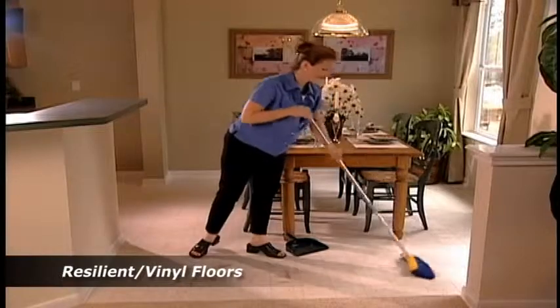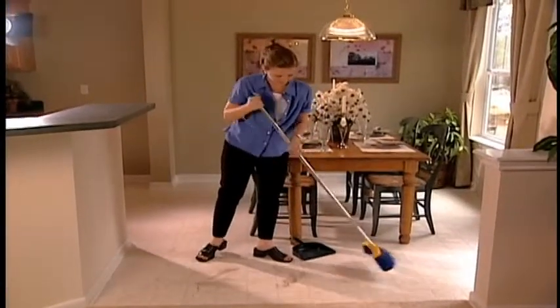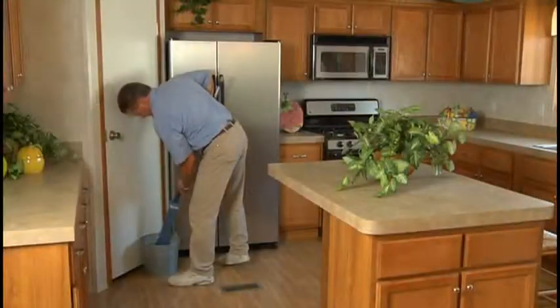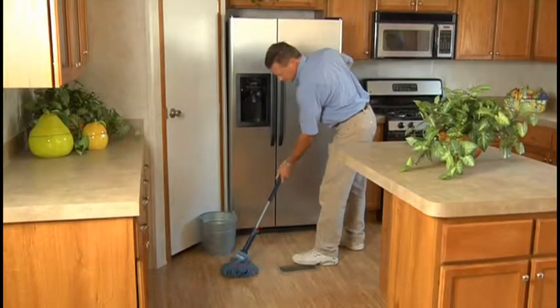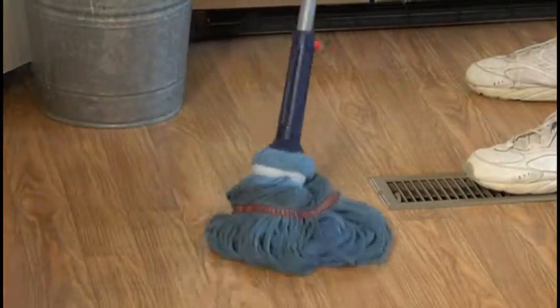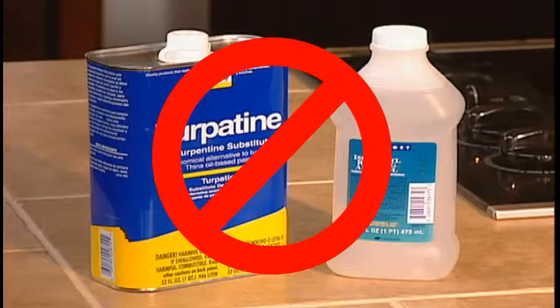Your resilient or vinyl floors do not require wax. Instead, these floors can be cleaned and maintained by vacuuming or sweeping them frequently to remove dirt and grit that can dull the surface. If spills occur, wipe them up the moment they happen to prevent staining and loosening of the flooring. For dried mud or other dirt, clean the floor with a small amount of warm water and then wipe the area with a clean towel, making sure it's completely dry. Don't use cleaning products containing turpentine, alcohol, or kerosene, as they can permanently damage the surface.